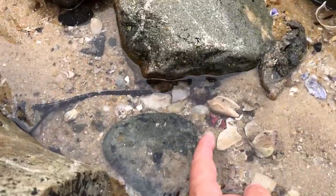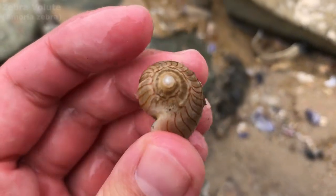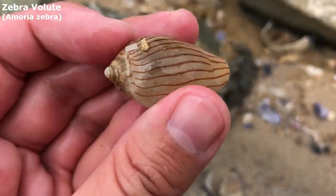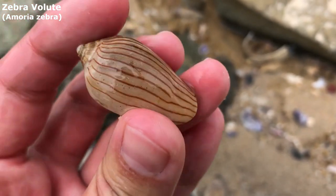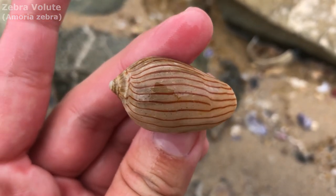Look at it, I can already see it. There we go. Wow, this one is really, really discoloured. I don't think a bleach bath will solve that. I think it's been in the oxidised sand too much or something like that. But oh yeah, that is a lovely whole zebra volute.